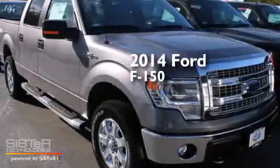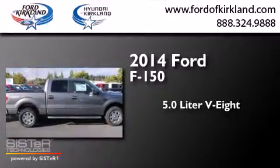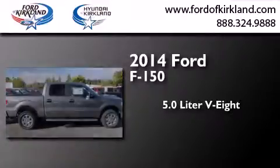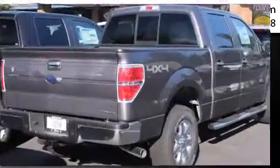This is a brand new 2014 Ford F-150. It features a 5.0-liter, eight-cylinder engine, a six-speed automatic transmission, and the added safety and control of four-wheel drive.